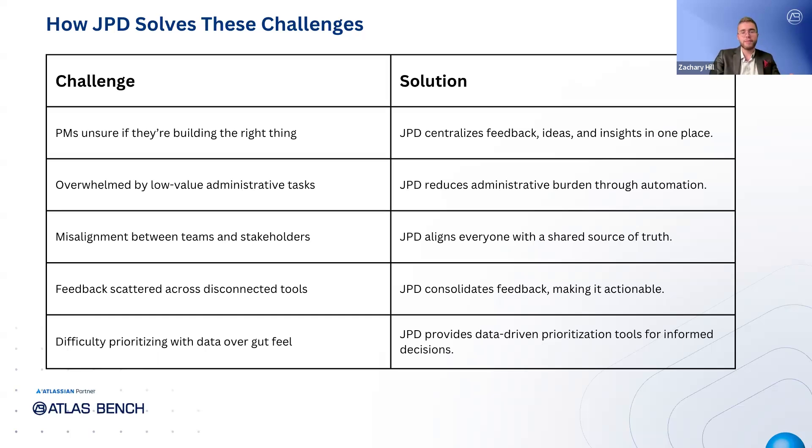To address misalignment between teams and stakeholders, JPD acts as a shared source of truth, ensuring that everyone from product managers to developers and business stakeholders are on the same page and working toward the same goals. With JPD's data-driven prioritization tools, PMs can make informed decisions backed by customer insights and metrics, instead of relying on gut feelings or the loudest voices. Finally, JPD integrates seamlessly with Jira software, giving teams full visibility from product discovery all the way through to delivery, improving collaboration and transparency between business and tech teams.